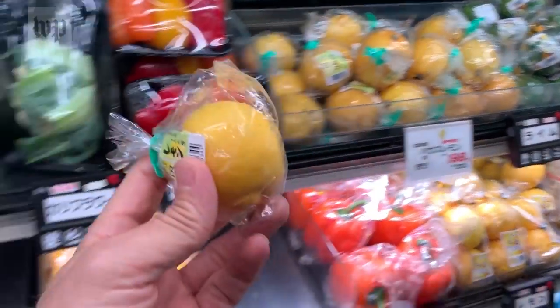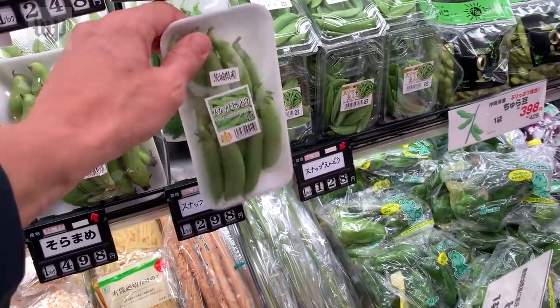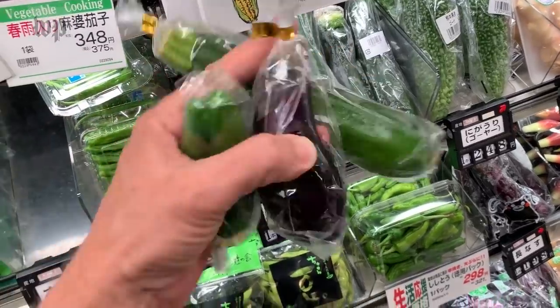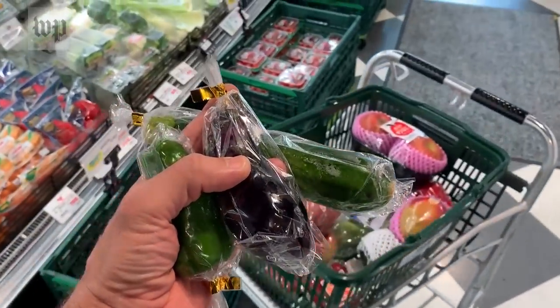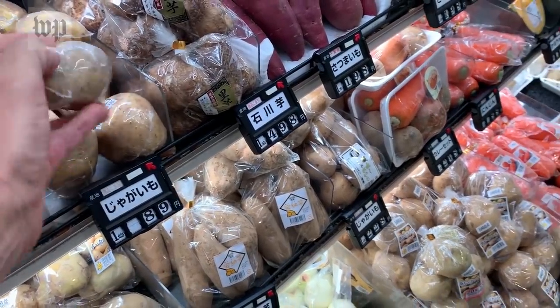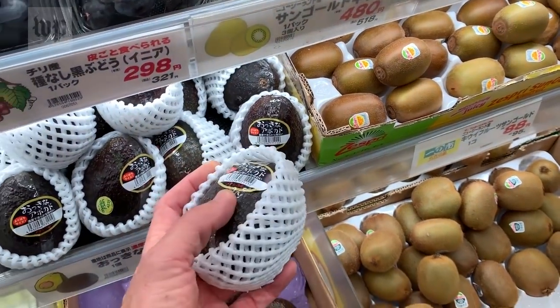Let's go down. One lemon. Here we go. Okay, this is amazing. How about some avocado? Mmm.